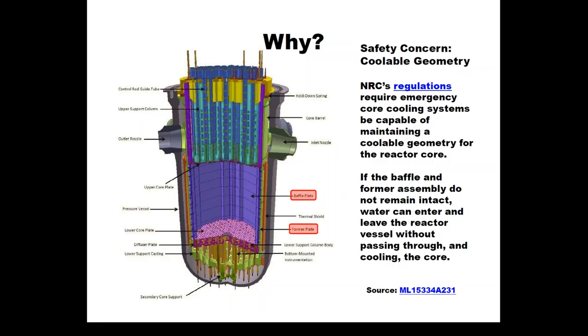Once water flows upward through the reactor core, it takes a left-hand turn and goes out through the outlet nozzle, then travels to the steam generators. If these bolts do not hold those plates together, seams can open that allow water to bypass the reactor core. Depending on how large the opening is, the bypass flow could lead to severe problems. There is an NRC regulation that the nuclear fuel needs to be able to be cooled before, during, and after an accident. If these baffle bolts are not doing their job, the ability to comply with regulations could be impaired, and the ability to contain the radioactivity produced in the reactor core could be lost or compromised.